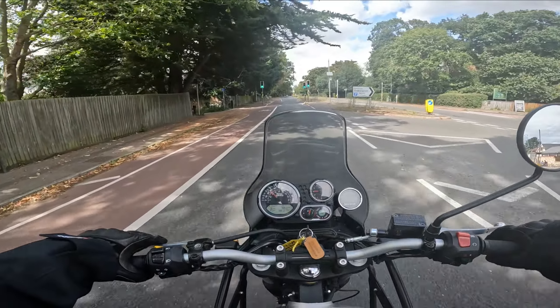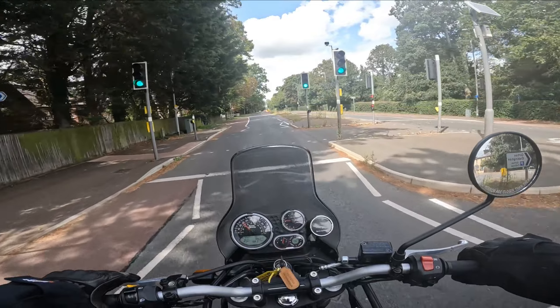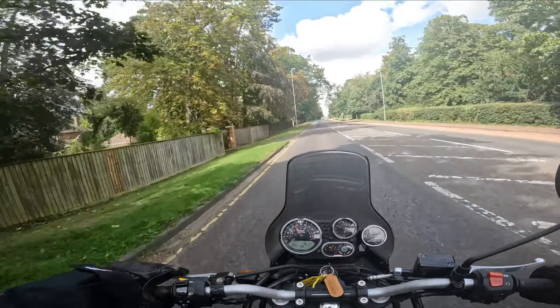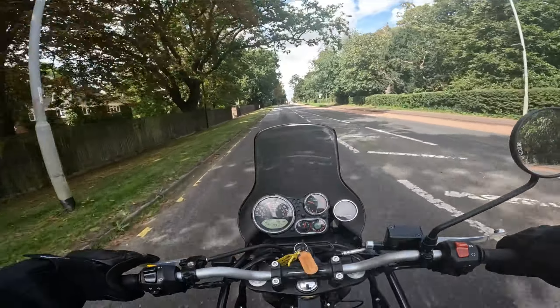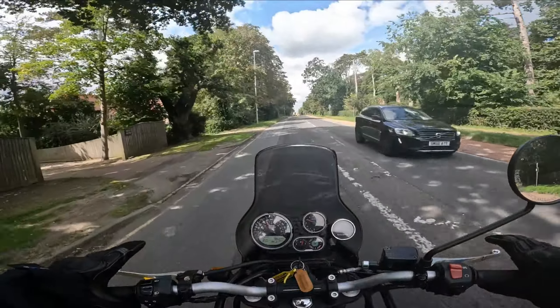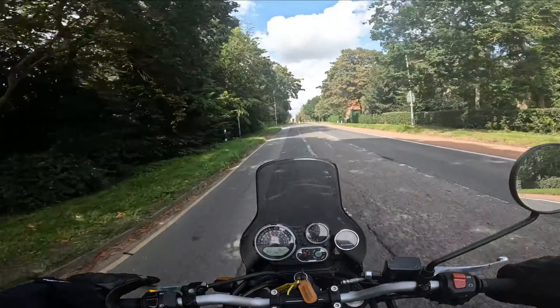Good morning — or afternoon — everyone. Mills and Wills here, welcome to the channel. In today's episode I'm taking out the Royal Enfield Himalayan. The main reason for this video is: should I buy one?